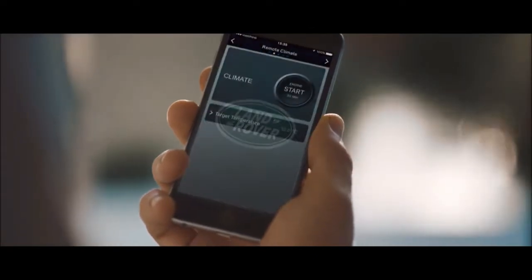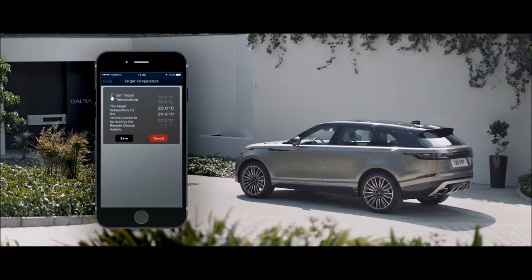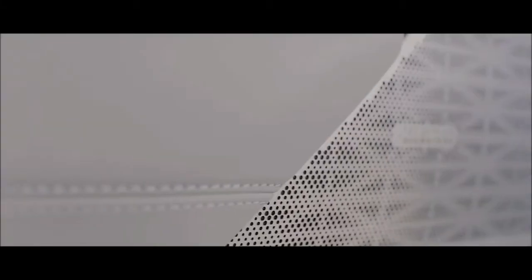InControl's connectivity features allow you to communicate with your vehicle via your smartphone or other devices wherever you are, from setting the interior climate of the car to planning and sending door-to-door routes. You can also control your favourite apps directly from your vehicle touch screen.